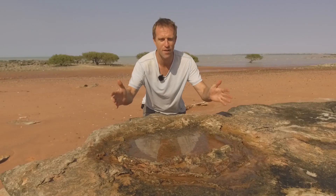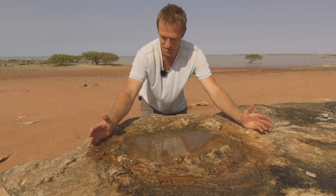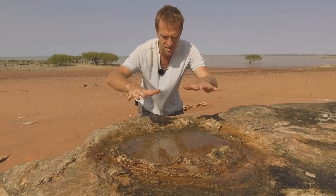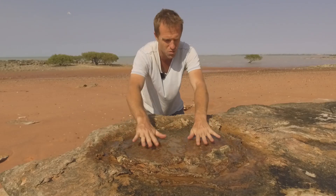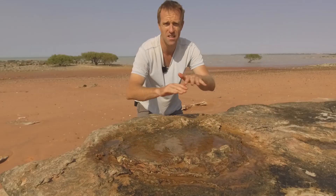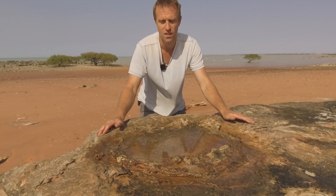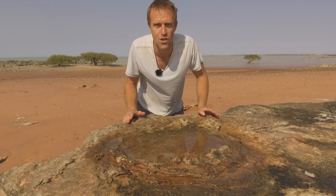Right here in front of me is a sauropod track — it's absolutely enormous. It's almost two feet wide, and you can see where the animal put his foot down and the sand squished out a little bit. Later, other layers of sand and silt were laid on top, it hardened, and it was preserved. And this is not the only one around here — there's a whole sequence of them.